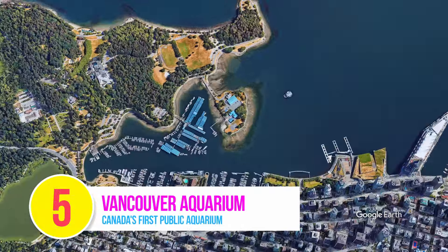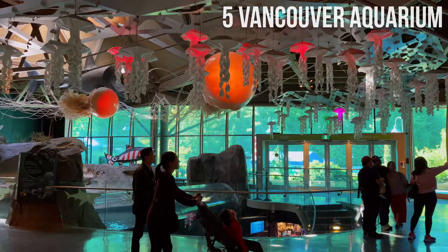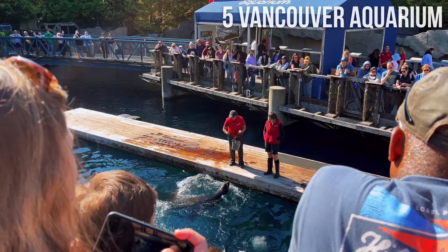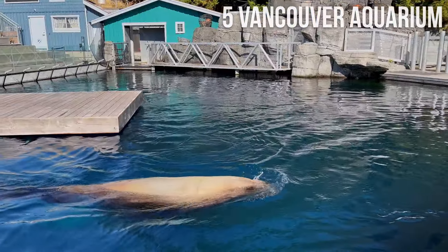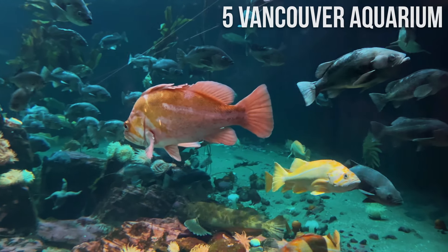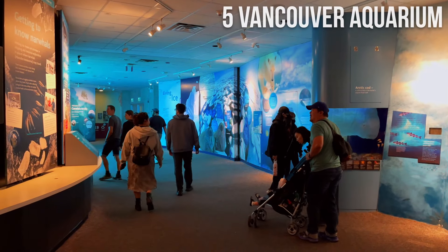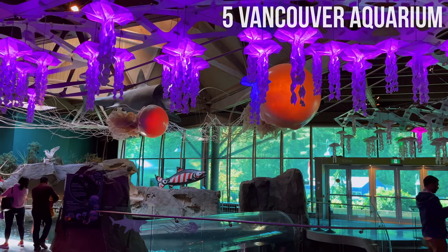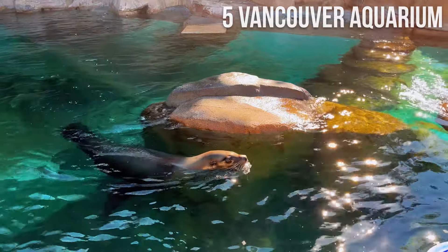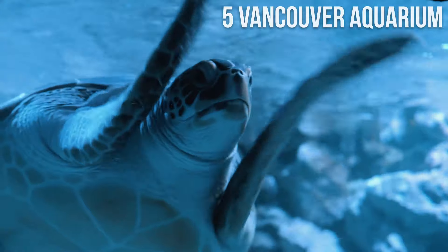Number 5: Vancouver Aquarium. The Vancouver Aquarium is a popular tourist destination, home to thousands of aquatic species with over 1 million visitors every year. Established in 1956, it was the first and largest public aquarium in Canada, and serves as both an aquarium and a center for marine research and rehabilitation. The aquarium offers a unique experience of aquatic life through impressive exhibits and displays. Learn about rescued marine life, watch cute sea lions in action, and explore a 4D theater that will transform your senses.